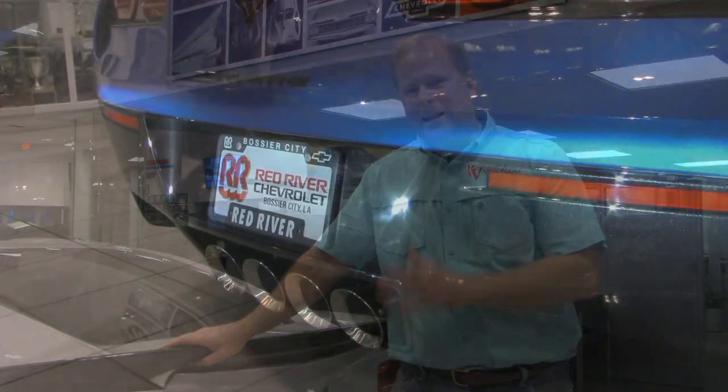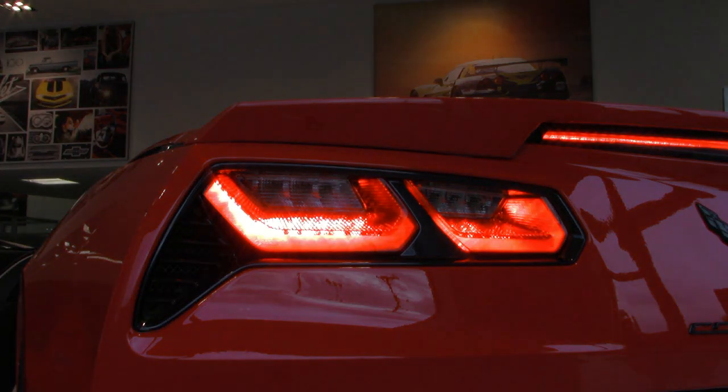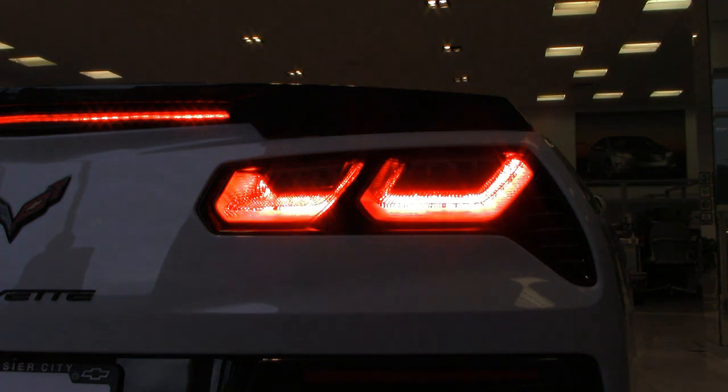I'd be remiss if I didn't mention the quad-tip exhaust, which gives this Corvette Stingray such an incredible sound. Depending on the mode the Corvette is in, the baffles are opened or closed, which affects the sound of the engine. You also have the Corvette V in the tail lights — a really nice touch. I know a lot of people didn't like Chevrolet going away from traditional round tail lights, but I really like the way these look — they fit the lines of the car and flow much better.